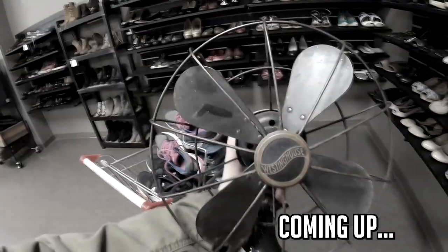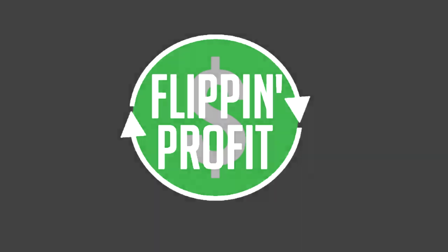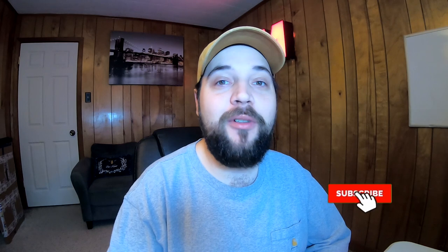This footage is from the same thrift store but it's actually the next day — I decided to come back, and boy was I glad I did. What's up y'all, it's Jeffrey back here at Flipping Profit. In this video I'm going to take you along to a thrift store where we find some pretty good stuff, including a vintage — I should say antique — Westinghouse fan. But before we do that, I want to go over a few sales I had recently, just a few BOLO items — items to be on the lookout for.